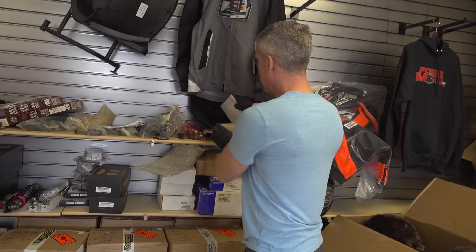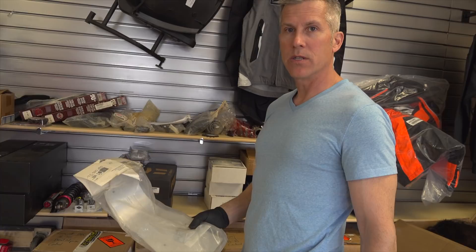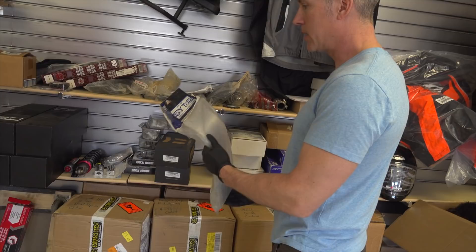I've also got one Boyesen water pump kit. And one thing I do have — I bought a whole bunch of Yamaha parts from a dealer that was closing out. I've got all these parts here.